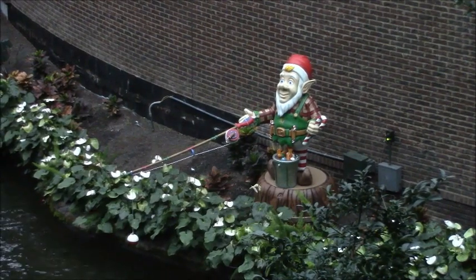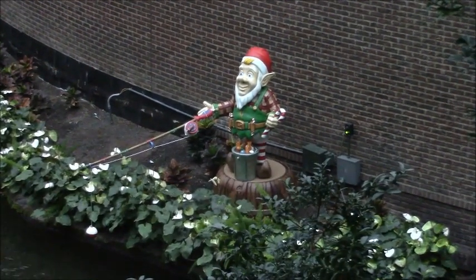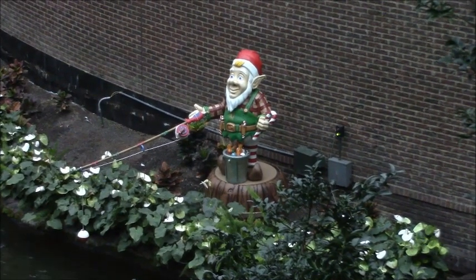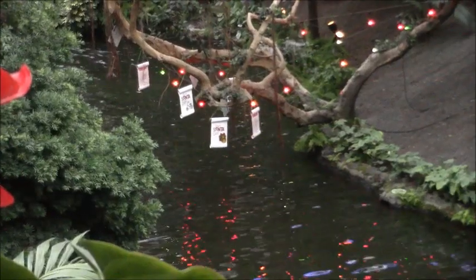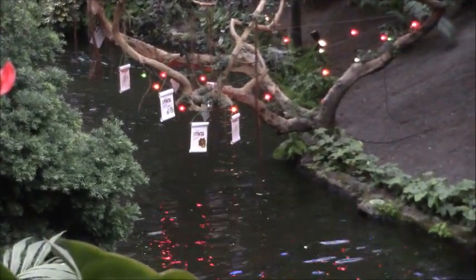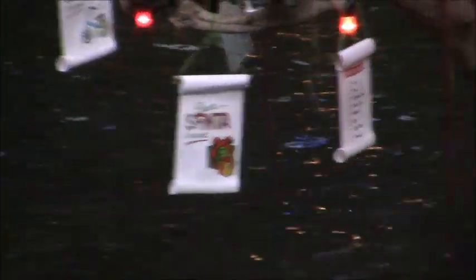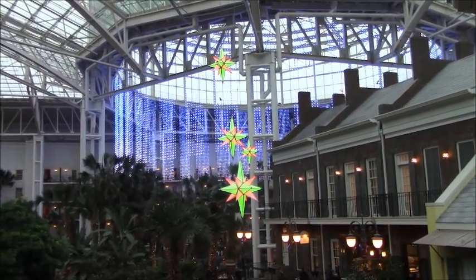They even have a bunch of decorations up for the riverboat. Look at this one - the elf fishing. I don't know if he's using candy canes as bait or what, that's what he's got in his hand. But if you look a little bit further up the river, you can see some of Santa's list - the naughty or nice list. I don't know what he's doing hanging them in the tree. Some more decorations hanging up here in the Delta atrium.